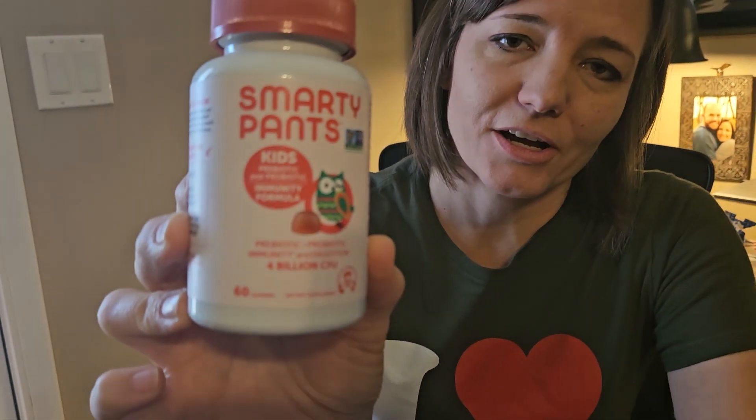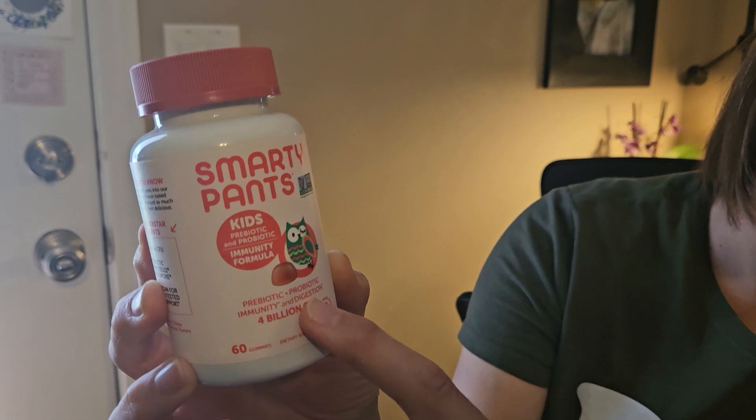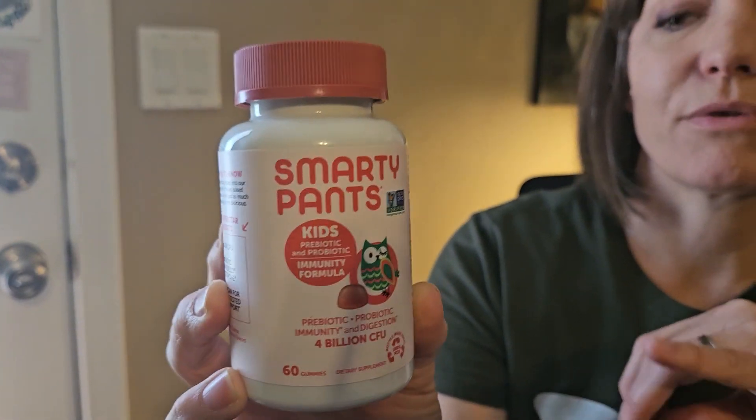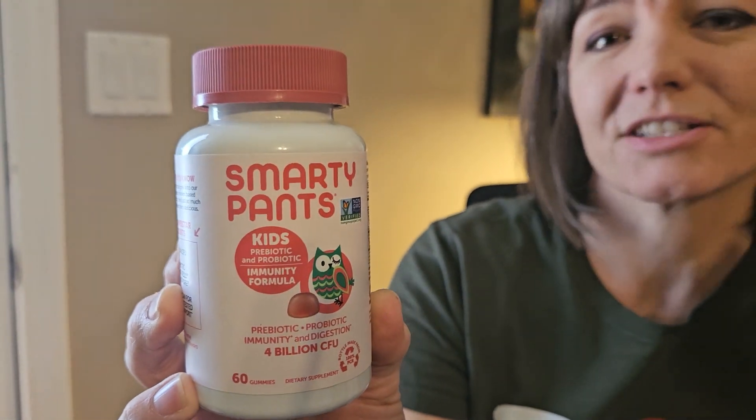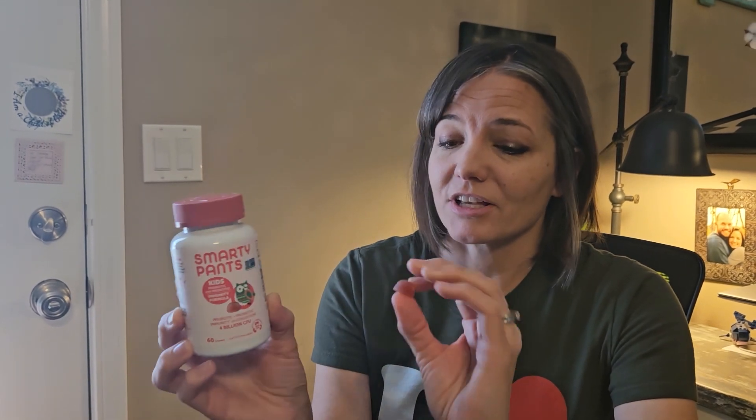I wanted to show you the Smarty Pants Kids Prebiotic Probiotic. It comes with 4 billion CFU and it's supposed to be good for immunity and digestion. I got this for our daughter because she's on a lot of medications, and I just want to make sure that her body was getting healthy things as well. So having this help with her immunity and digestion, I really liked.